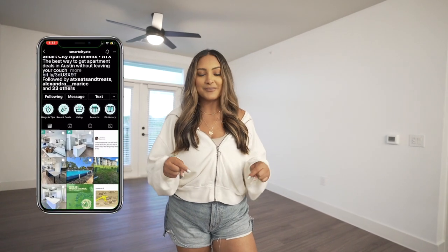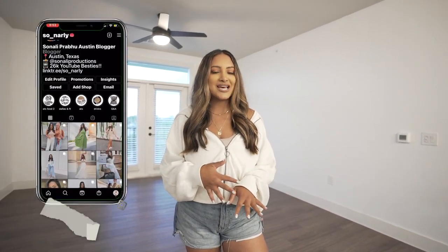I hope you guys enjoyed seeing my empty apartment tour. I'm so excited to get moved in and start making this place my new home. Definitely check out Smart City Services — all the information will be in the bio and you can also follow them on Instagram and TikTok where they post really cool tour content. It's great to stay updated and see what kinds of deals are in your area. If you guys want to see in-the-moment content around Austin, go ahead and follow me on Instagram — it's so_gnarly without the G. I will see y'all in my next video, bye!